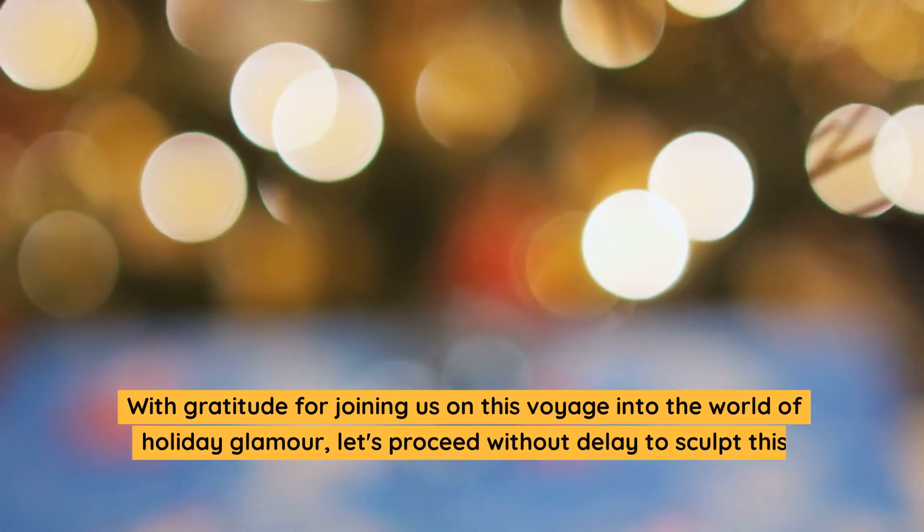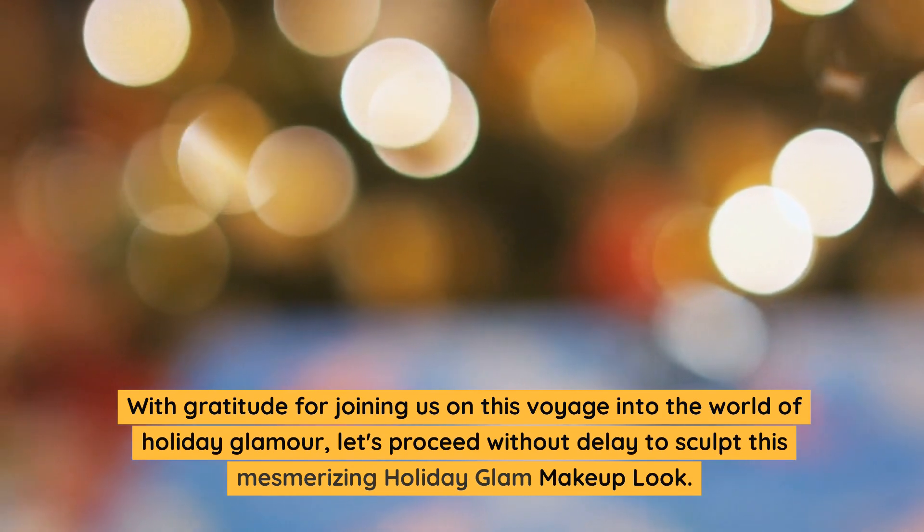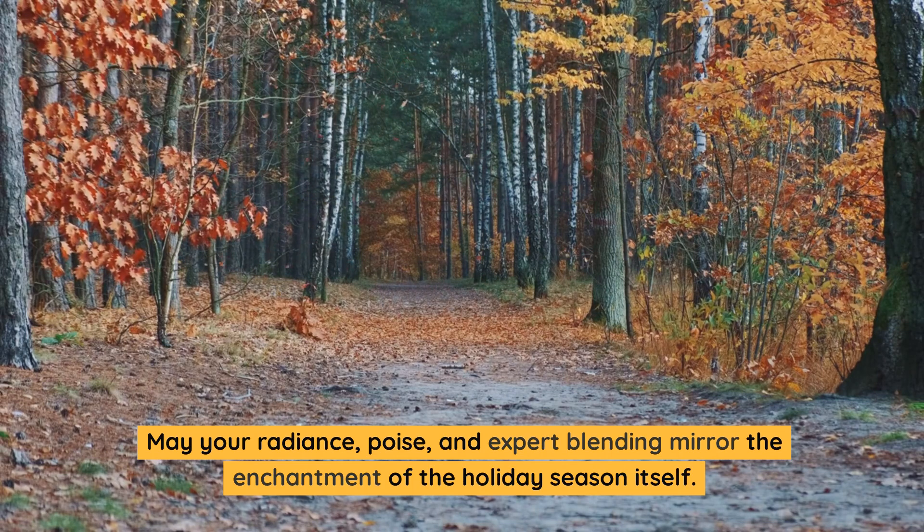With gratitude for joining us on this voyage into the world of holiday glamour, let's proceed without delay to sculpt this mesmerizing holiday glam makeup look. May your radiance, poise, and expert blending mirror the enchantment of the holiday season itself.